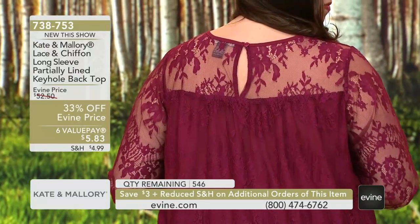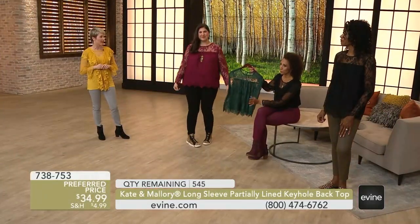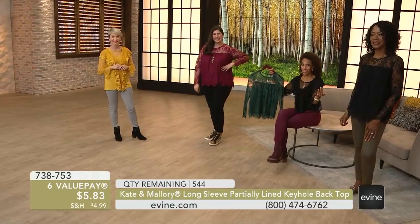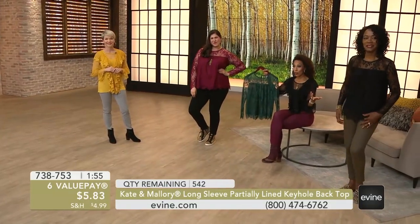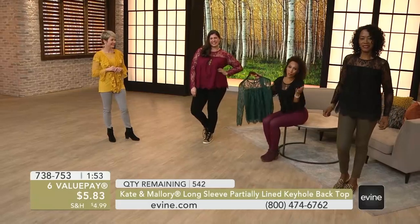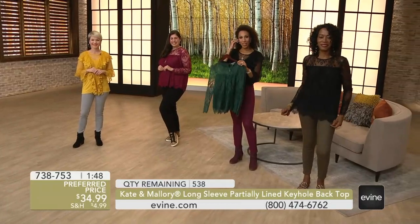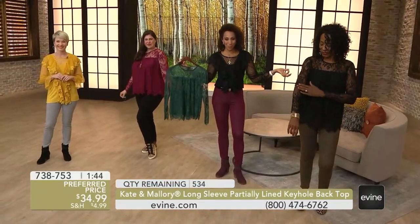You're really getting a high-end designer quality when you put on a top from Kate and Mallory. Brand new — we're already fewer than 550 in all three colors: the evergreen, the berry red, the black. I do want to head to the phones as well. We've got more of you calling in tonight. Thank you for taking the time. I want to welcome Suzette from New York. Welcome to the show, Suzette — we heard you got a brand-new top value.